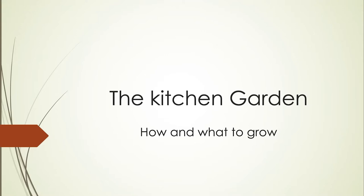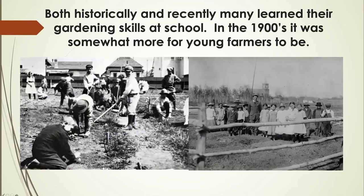We have changed as we become urbanites. We've actually become less dependent on the kitchen garden and more dependent on the supermarket. In the 1900s, a lot of those skills were learned in school, but also from the families of settlers, particularly those in farming communities who learned their skills.